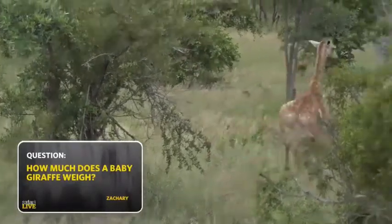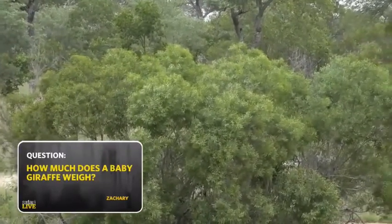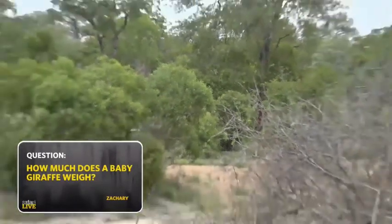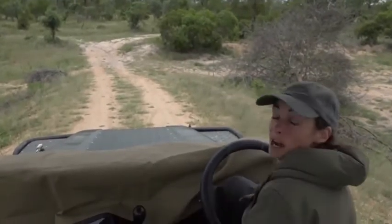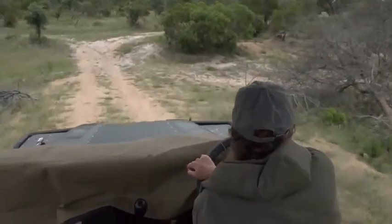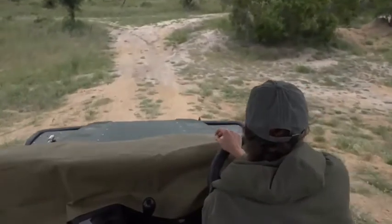Zachary, you sent through your question. Oh mom — I've suddenly realized how far away mom is, wait for me, don't leave me! Zachary, you want to know how much a baby giraffe weighs.